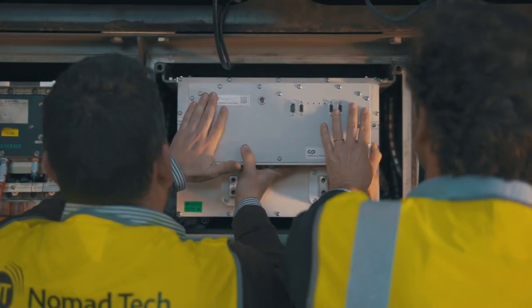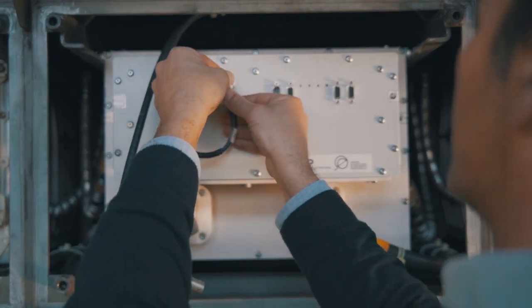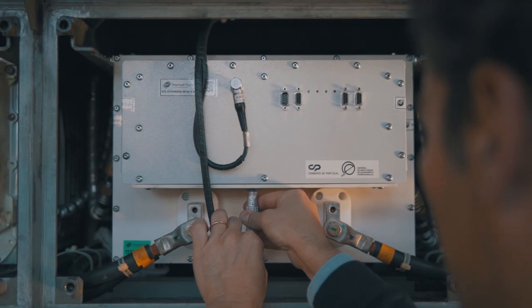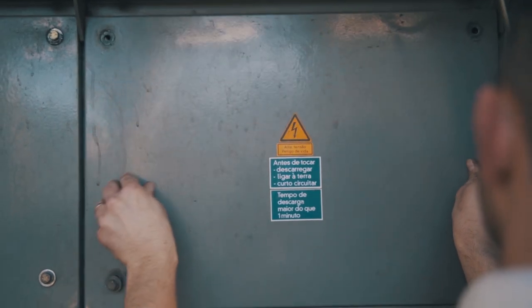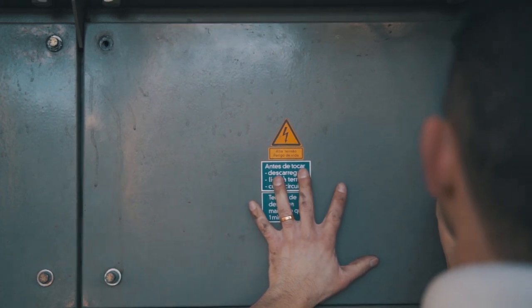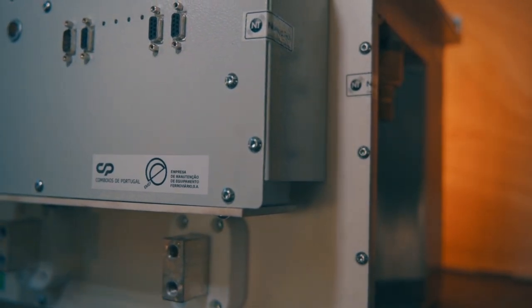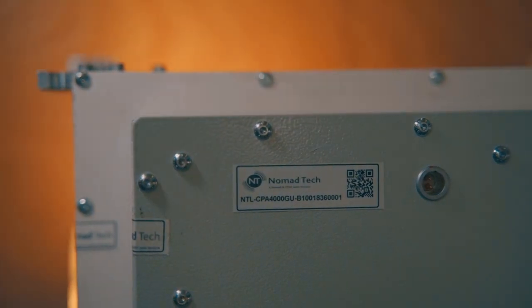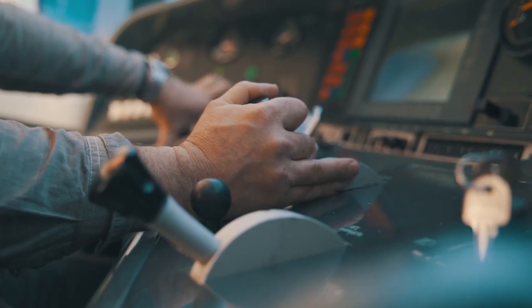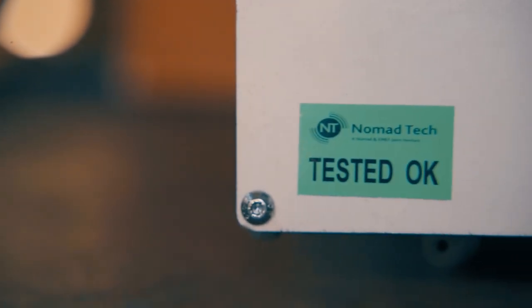ID Traction is extremely simple to install. It is based on a plug and play system that does not imply any mechanical intervention other than the replacement of the traction module. ID Traction also offers the possibility of updating GTO technology to the state of the art IGBT systems. As no change to the traction control needs to be made, ID Traction simplifies the whole official approval process.